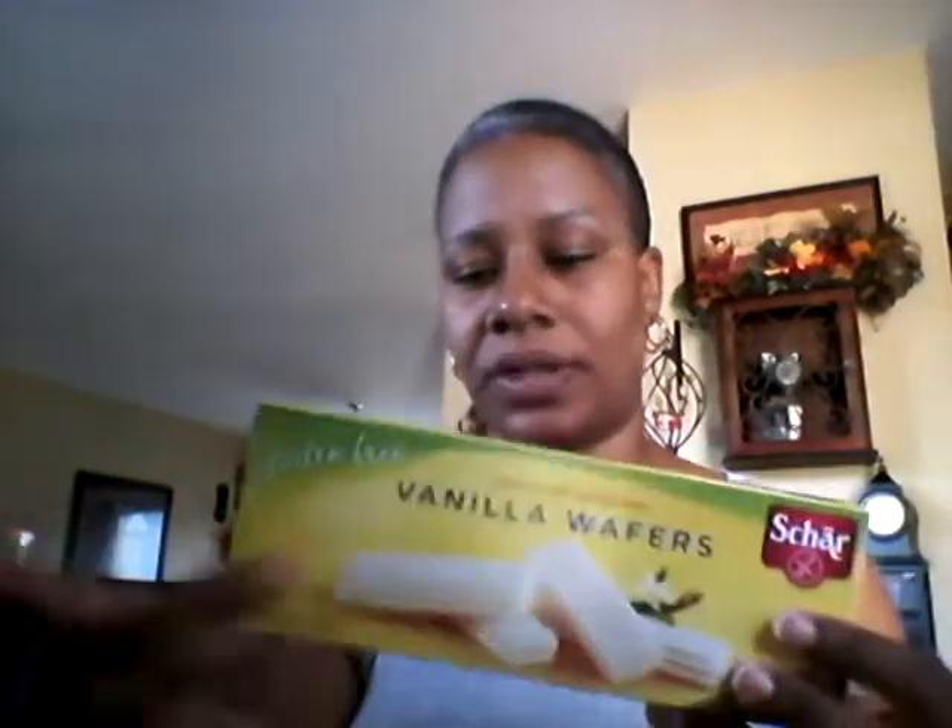The next thing we have are these vanilla wafers. You've seen these in the store — they come in strawberry, chocolate, and vanilla. She's never had these so I don't know how she'll do. My son didn't even know what they were. We haven't opened this yet so we haven't tried them. These are also gluten-free, wheat-free vanilla wafers by Char. I'll let you know how those are when we taste them.